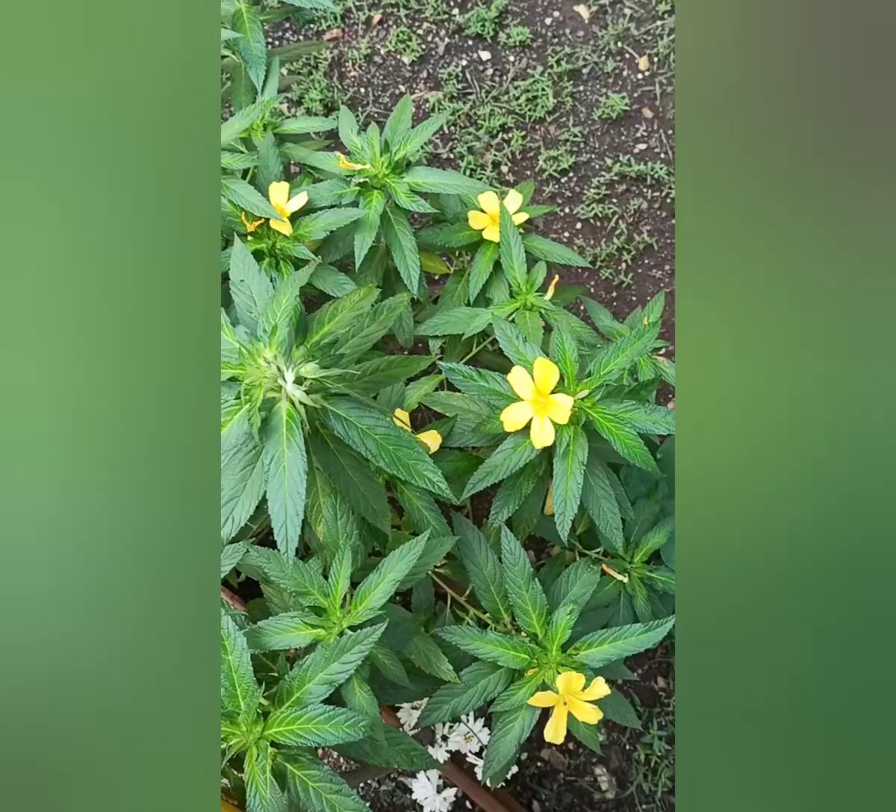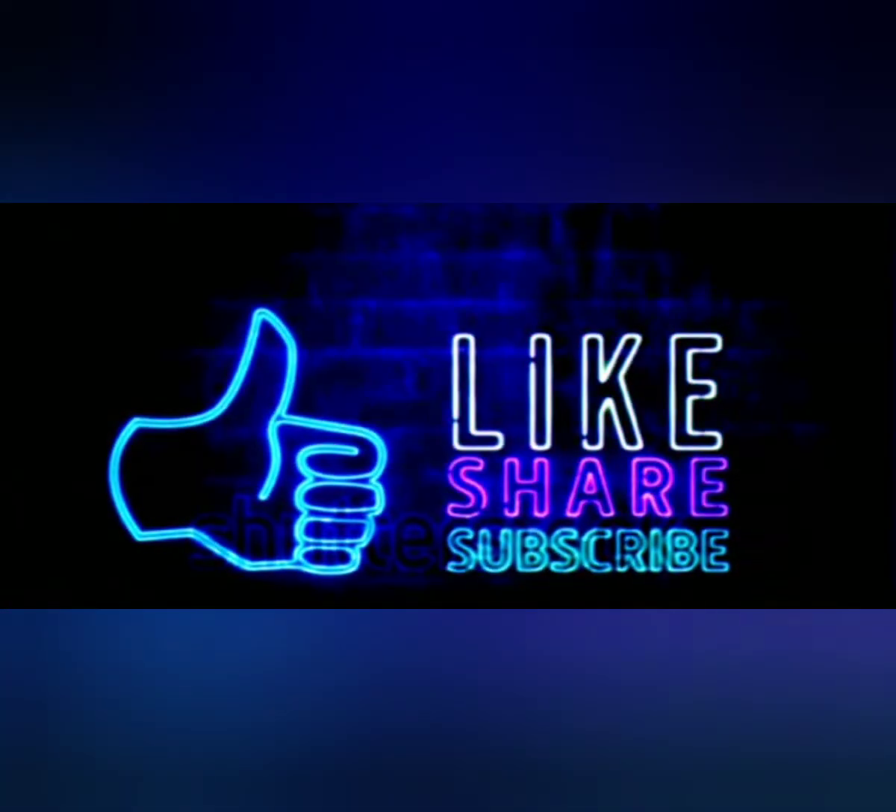This was our nature walk. Thank you. Like, share, subscribe. Bye bye!